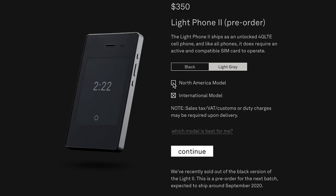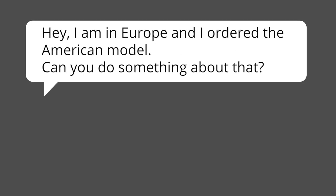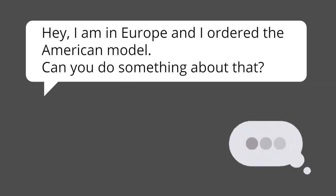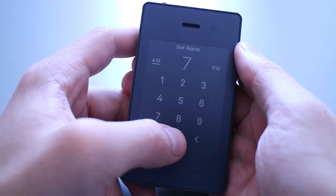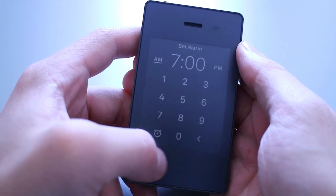I, the doofus that I am, ordered the wrong model. I wrote them: 'Hey, I'm in Europe and I ordered the American model, can you do something about that?' — two days before they would ship me the phone. And they instantly replied with 'Yeah, I just changed your order, you're good.'